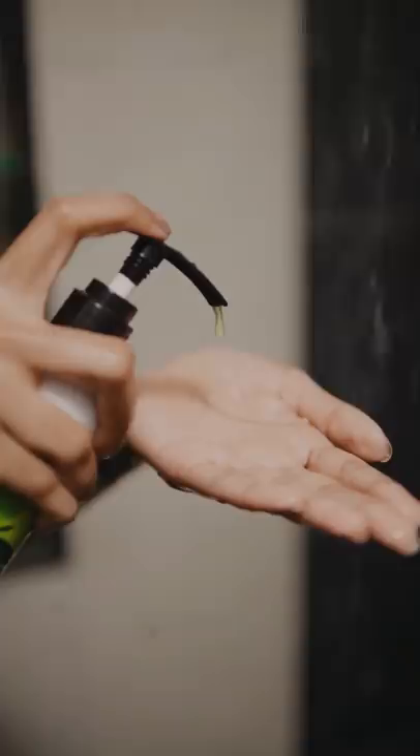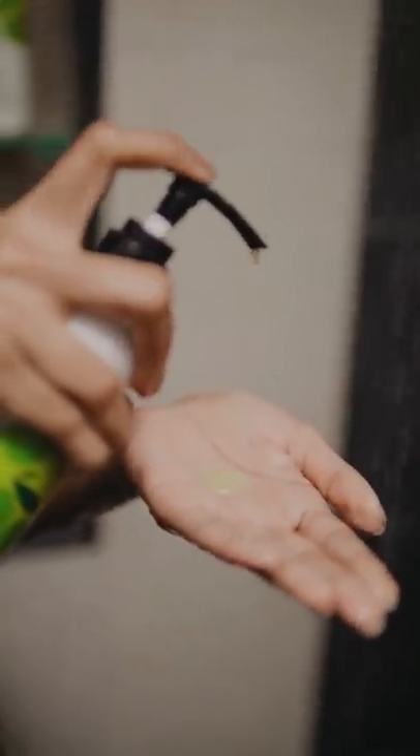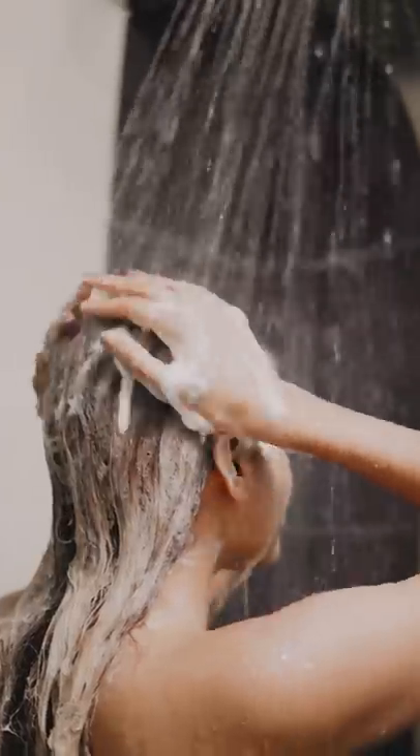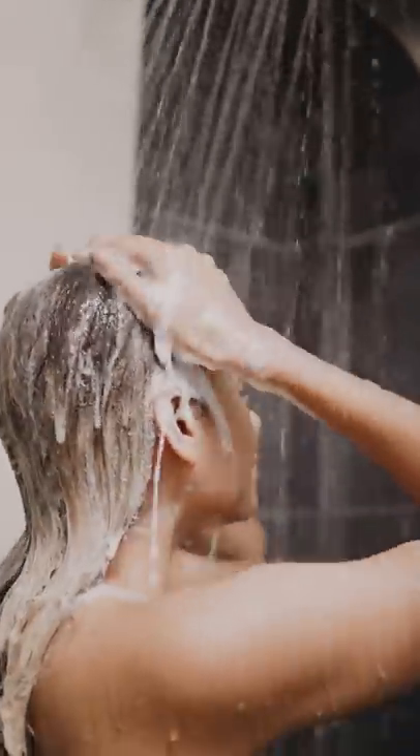Any element that can cause any amount of damage to my hair is a big no for me. From the texture to the ingredients, this shampoo along with the rest of the products in this range cater perfectly to my hair care needs.